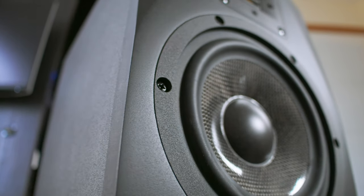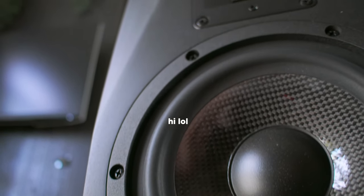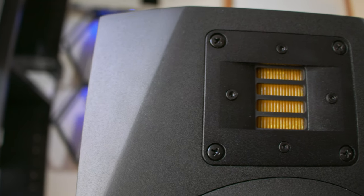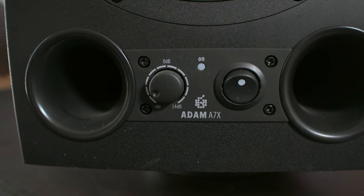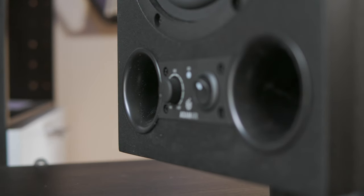I want to talk about the way these speakers actually look. If they're going to be a statement piece of your entire studio, it's worth knowing. On the front you've got this gorgeous carbon fiber woofer right in the middle, surrounded by a metal face plate with these really steampunk looking screws around the outside. Sitting just above that, you've got the world famous Adam Audio XR tweeter, which with that little pop of yellow is just such a nice addition. Coming down to the bottom, you've got a master volume control, an on-off switch, and a power LED, plus two bass ports on the bottom of the speaker.